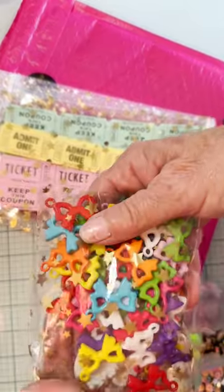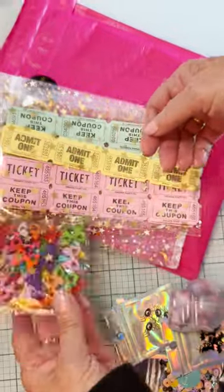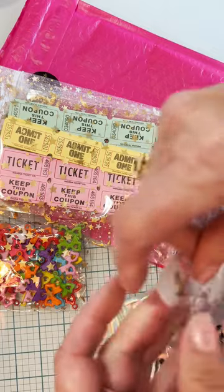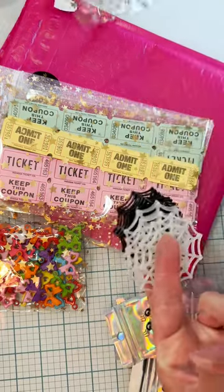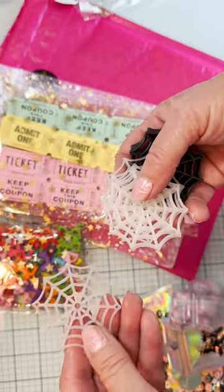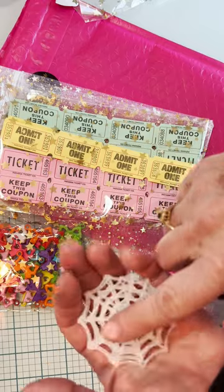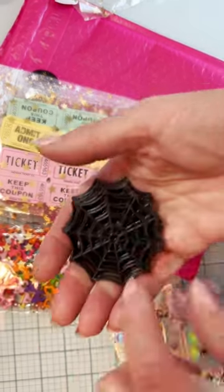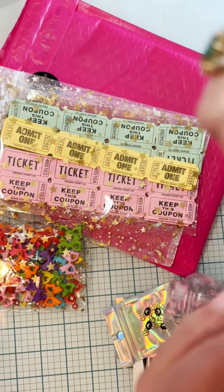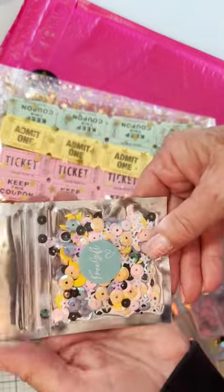I got this big bag of bow charms. I also got these — they're really cute. I think I have some of these lashes that somebody sent me and I love them, so I saw she had them for sale. This spider web one is kind of a plastic-y thing, and you can hang them from a dangle or something. These ones — I think they might be glow-in-the-dark, but if not they're just white. And then there's the black ones too.